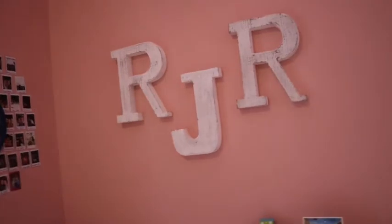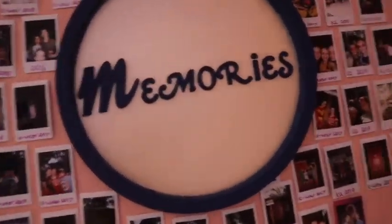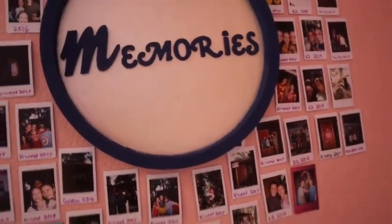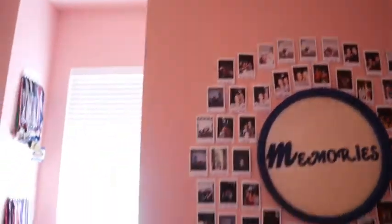We have this chair which is so comfortable — I have a navy blanket on it to tie in the colors. Above that we just have 'RJR' because those are my initials. Over here is my Polaroid wall, and I DIY'd this sign that says 'Memories' on it — if you want to see that it will be in my bedroom transformation video. I just did a circle with my Polaroids around it.